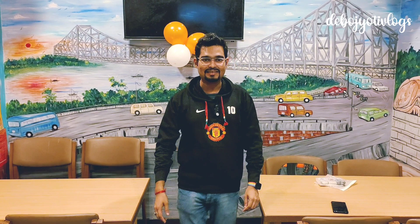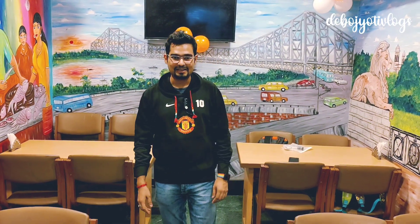Hi guys, this is Devojyoti here. Today we are at the nascent outlet of Ami Bangali, which is located at Gol Tala Kaich Street, opposite Afrin Hotel. The nearest metro is Park Street metro, but you can also come from Esplanade metro. I'll drop the Google Maps link in the description below.